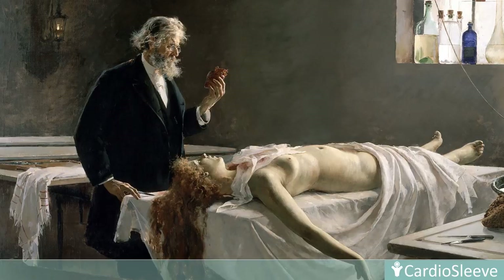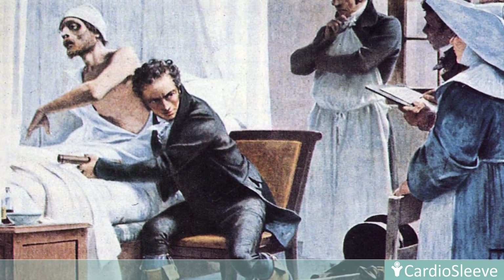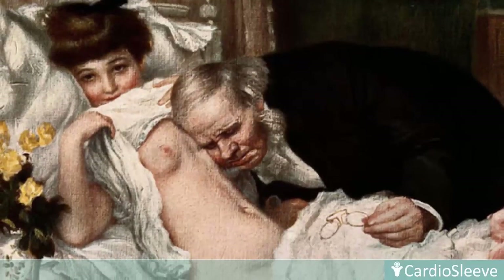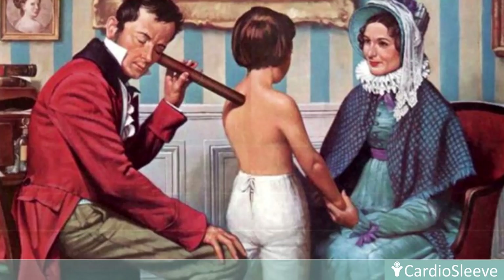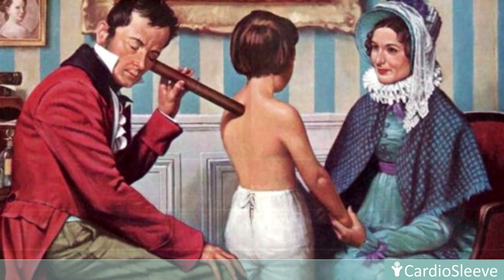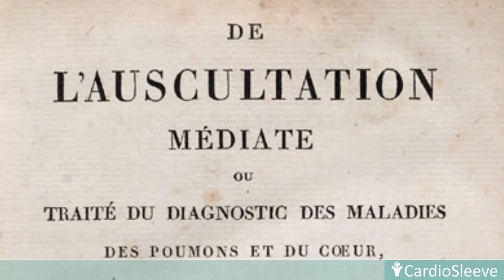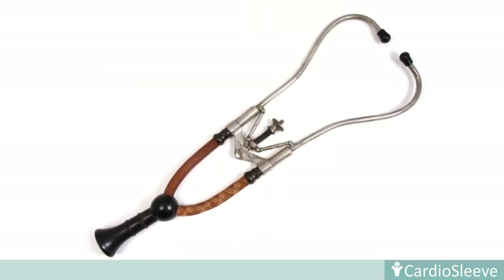Before the 19th century, physicians could listen to the heart only by applying their ear directly to the chest. This primitive method had social and technical limitations and fell out of favor. With the invention of the stethoscope by Laennec in 1816, immediate auscultation became possible, introducing an exciting and practical new method of bedside examination.